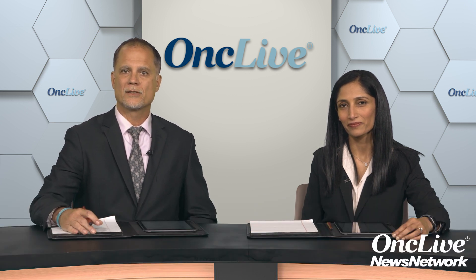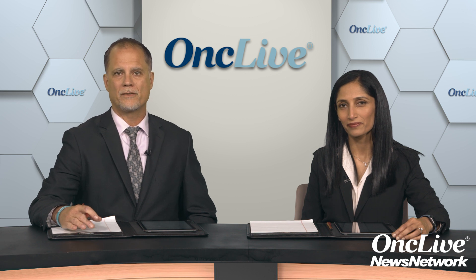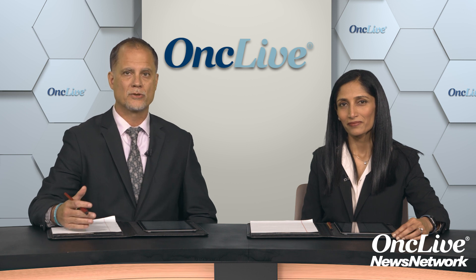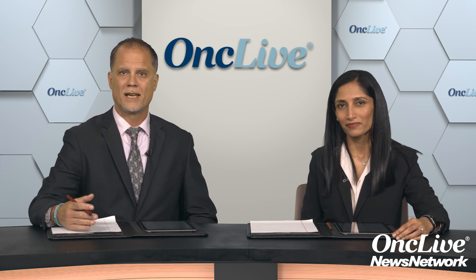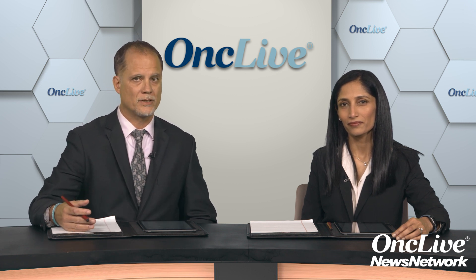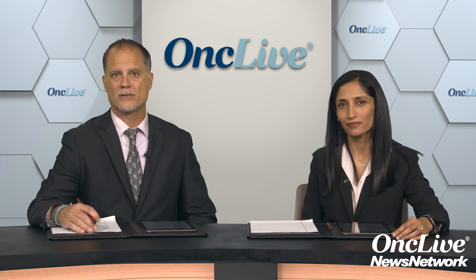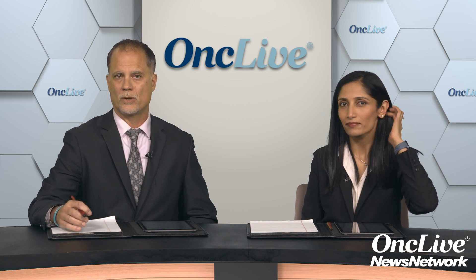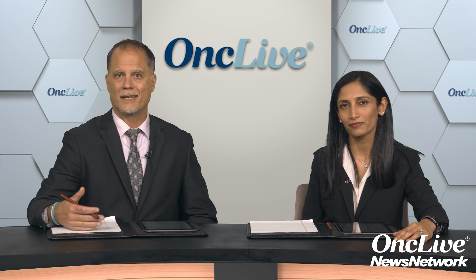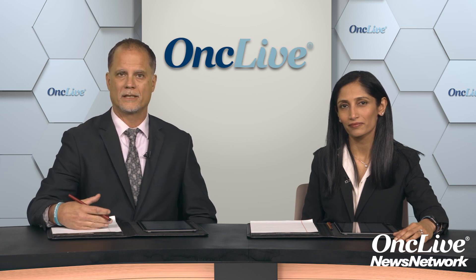During the next 45 minutes, we are going to navigate through some of the questions surrounding how we treat patients with gastrointestinal stromal tumors and other soft tissue sarcomas. We'll consider how we are currently using available agents, how they can be sequenced throughout the disease continuum, and how the latest data will help us in making these decisions in our clinics.